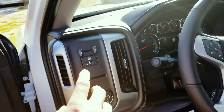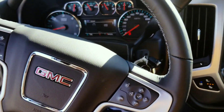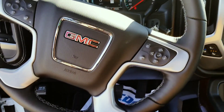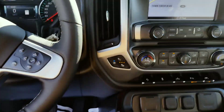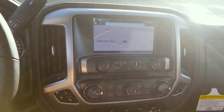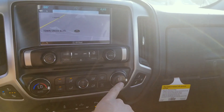You have memory position seating, trailer brake control, it does come with a heated steering wheel, adaptive cruise control, voice recognition, and heated and ventilated seats with dual climate control for both you and the passenger.